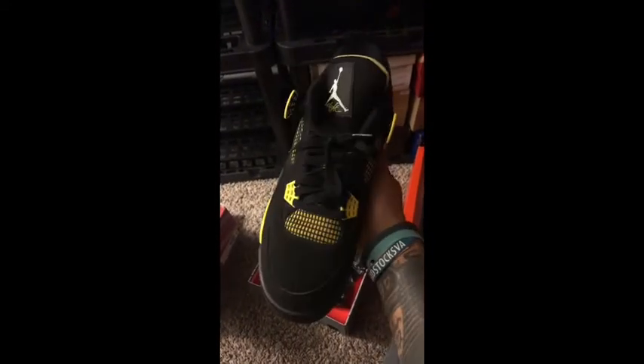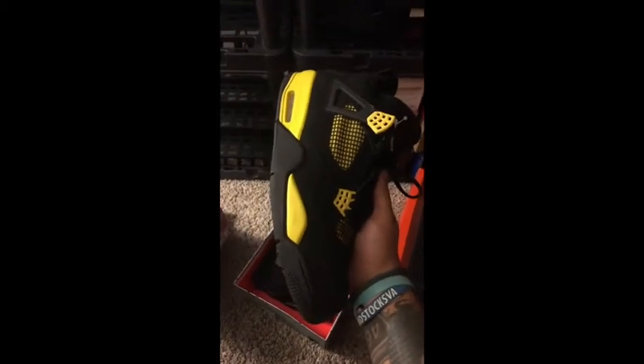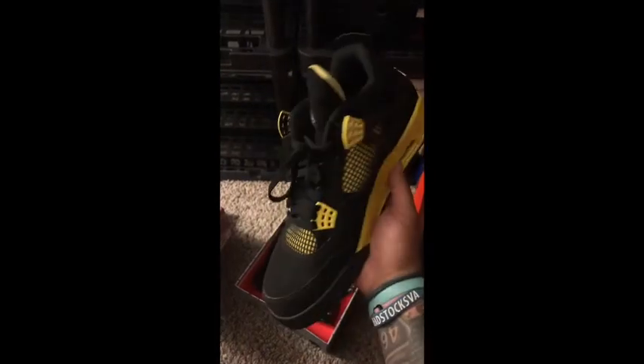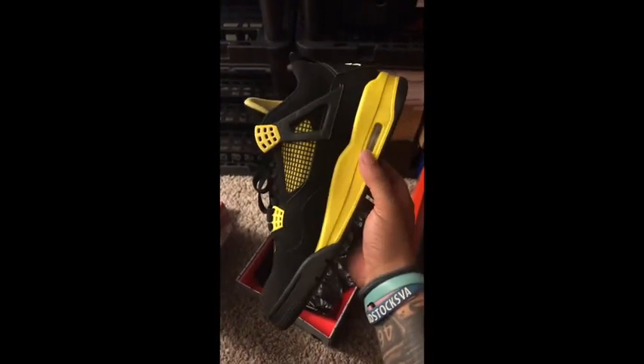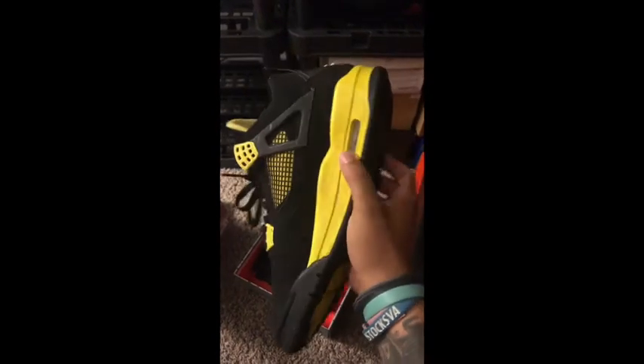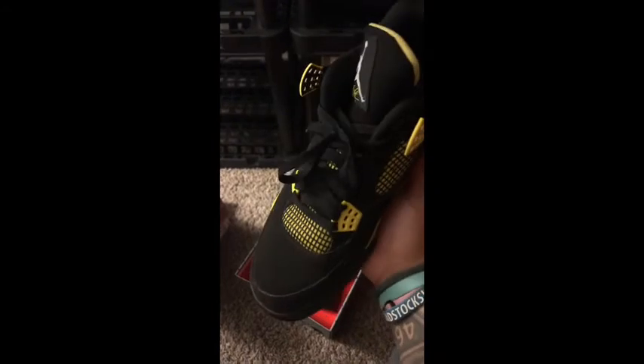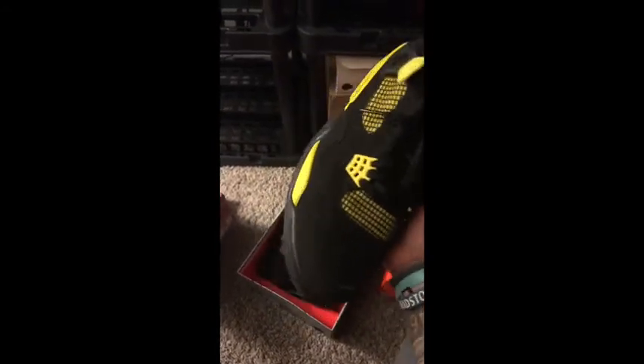Next I've got Thunder 4s. Really fun pair, bright, really great. I think these were released in 2012. We're seeing minimal cracking which is awesome for a pair of 4s this old. Not much to really say about them. They're black and yellow. Just a great pair.